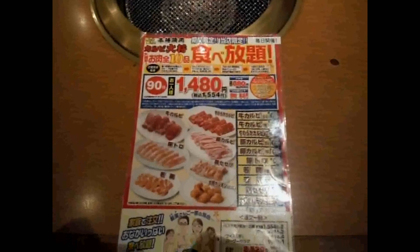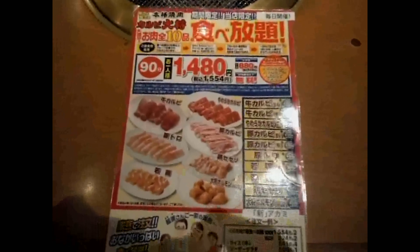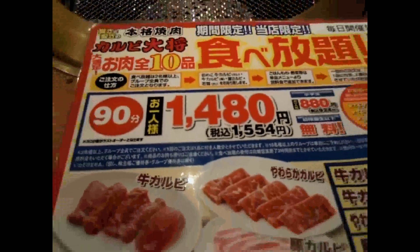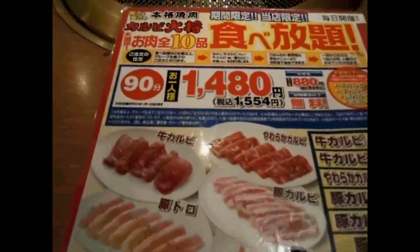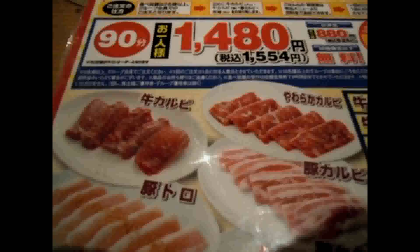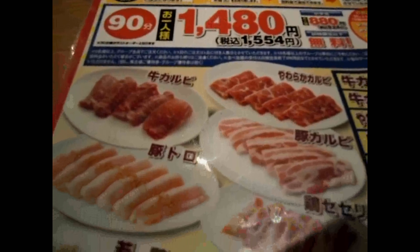The drink bar is all you can drink. Here's our tabehoudai — it's 90 minutes, 1,554 yen. That's about 20 dollars depending on the exchange rate for 90 minutes all you can eat. You can choose from what's on the menu — a variety of karubi, which are small meat steaks. They can be beef, pork, or something else.